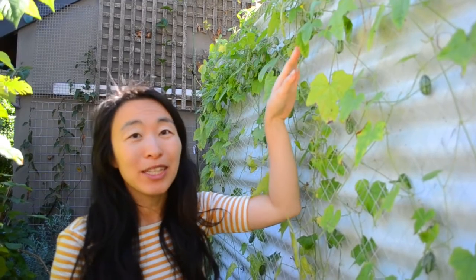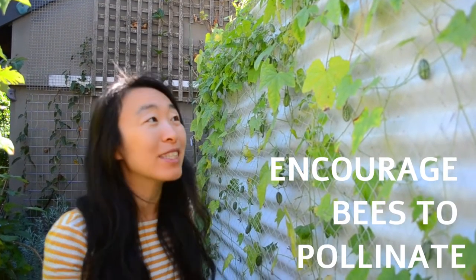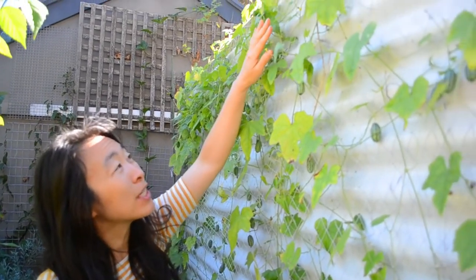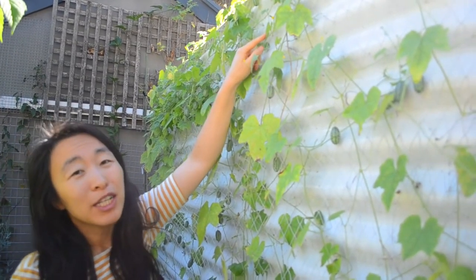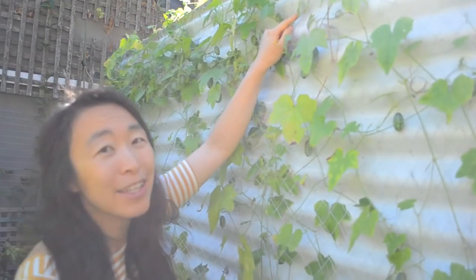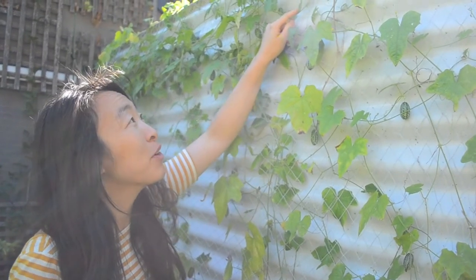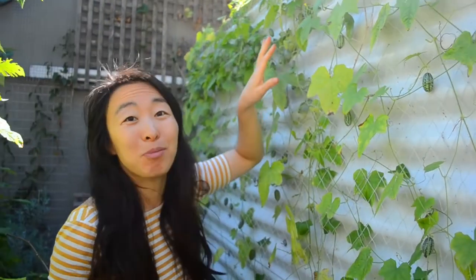Cucamelons do need pollination, and you need to encourage bees if you want heaps of them. You need bees to move the pollen from the male flower into the female flower, because you're not going to do this by hand — they're so tiny. For normal cucumbers you might hand-pollinate, but for cucamelons you're going to rely on your insect pollinators to cross-pollinate them.